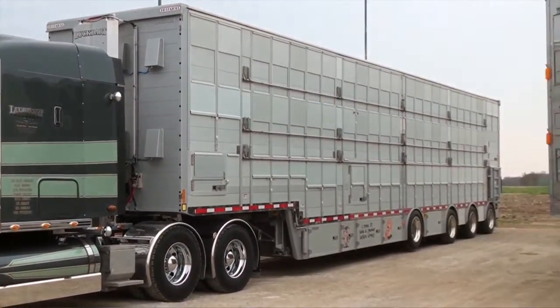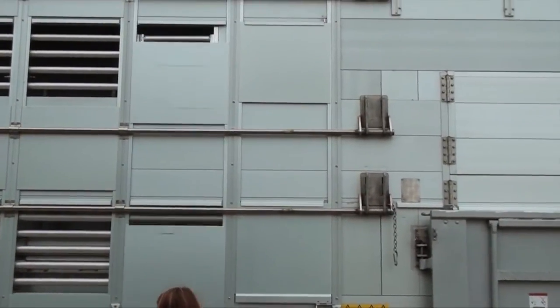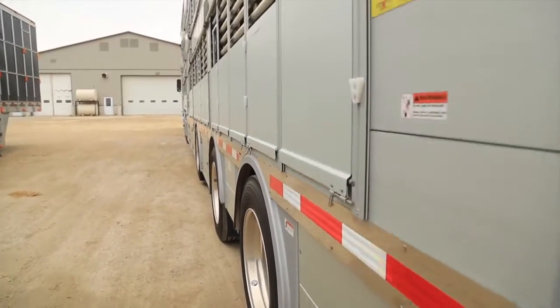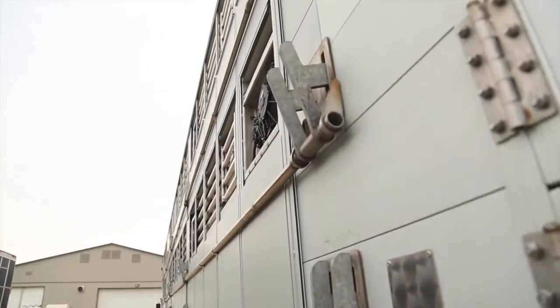Typically on a North American livestock trailer, we have plastic — it looks like plastic cardboard — and it slides up and down between the posts of the trailers to ventilate or to keep heat in or cold out. These are all metal and they're all tied together. With North American models, when you take one panel out, the animal right against that section is totally exposed to hot or cold. On these, you can crack them open in different graduations so the animal at the opening isn't directly affected.